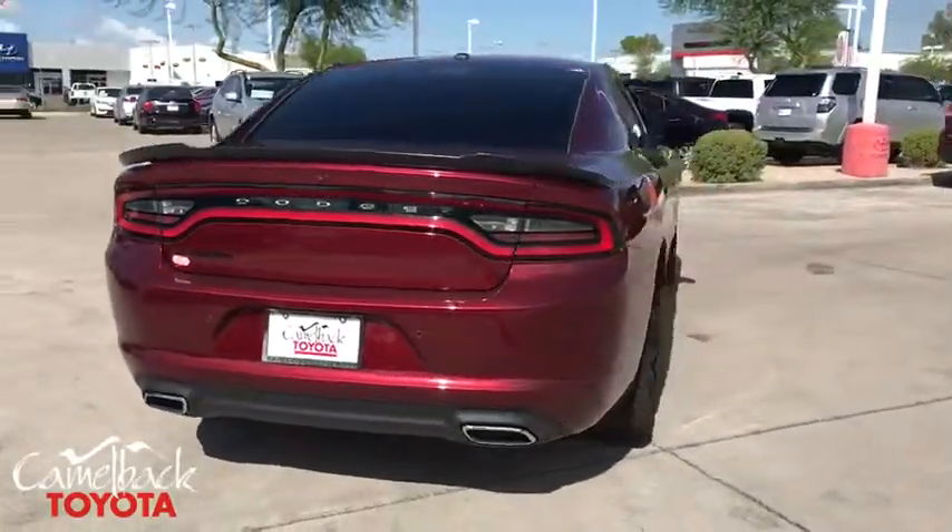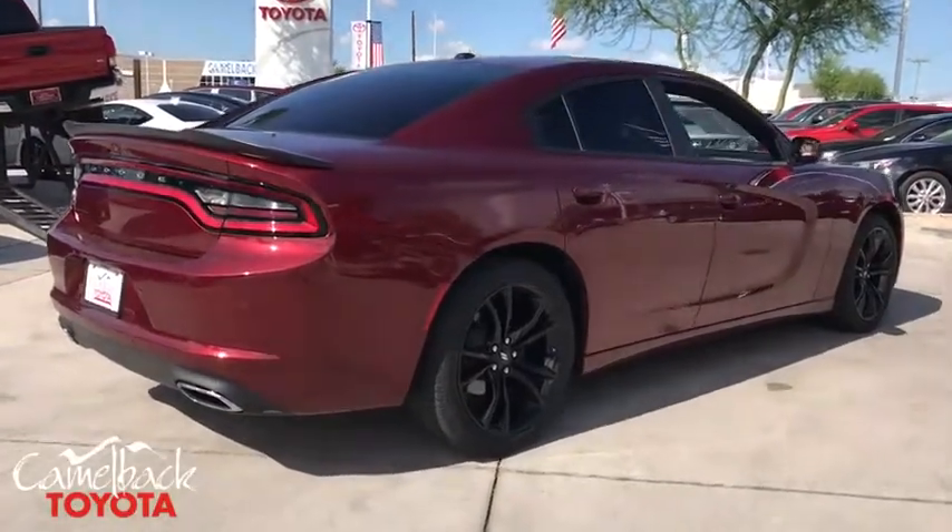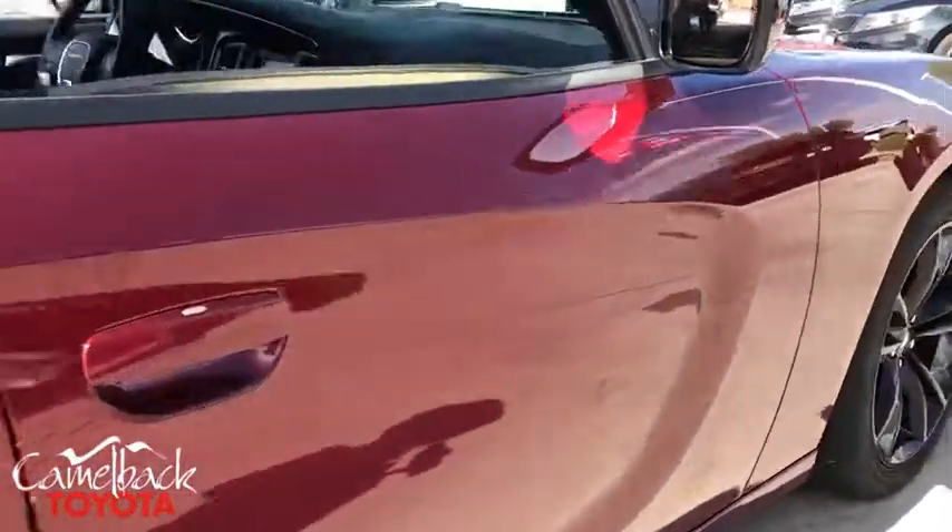Peace of mind comes standard with the Charger's 5-star government front and side impact crash test rating. This vehicle has less than 40,000 miles.